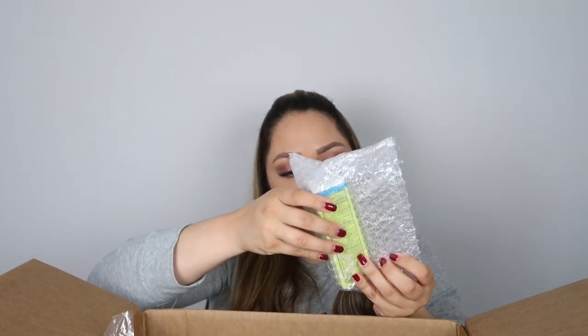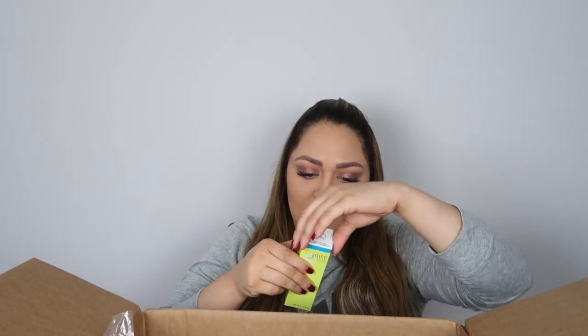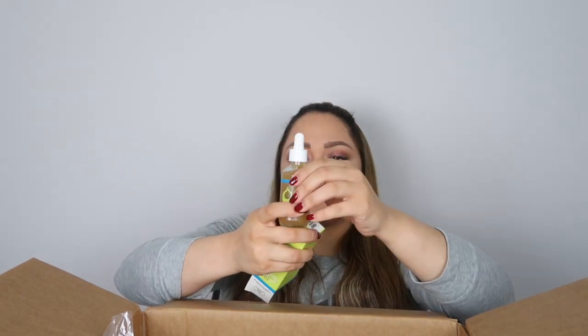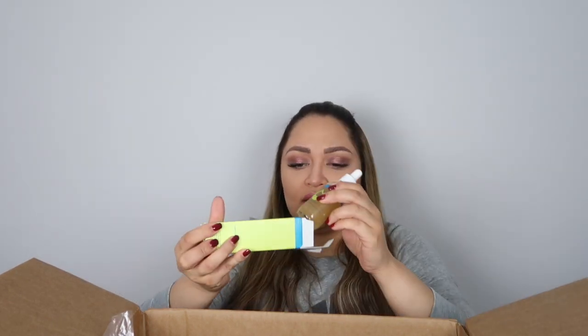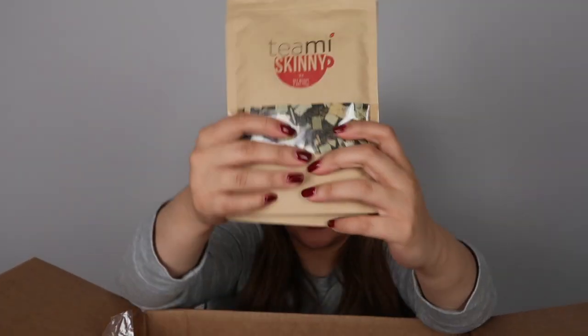I also have here a blister cleaner serum. Let's see what is in here — it's very rough. This product is for acne. I'm having some blisters specifically on my face. Oh, this is glass — that's why it was so protected. So let's see how this product will work for me. I hope that it works because I need some help. This is pretty skinny — I got two of them.